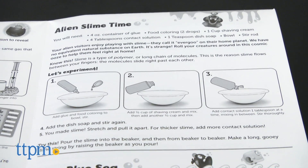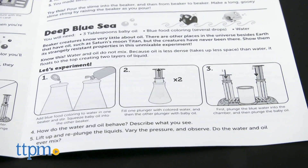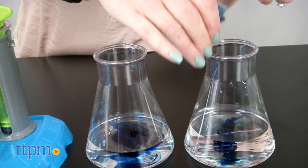But the fun doesn't end once the beaker creatures have been revealed and identified. There are four science experiments that kids can do using the tools in the kit and materials from home. In some of the experiments, the beaker creature even gets to play along.